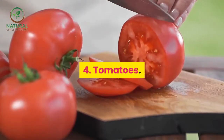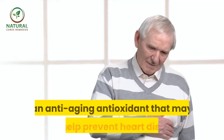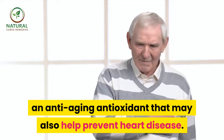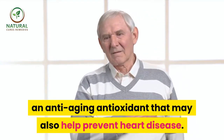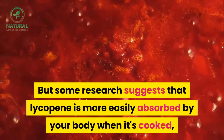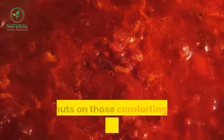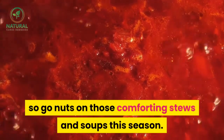4. Tomatoes. The salad favorite is one of the best sources of lycopene, an anti-aging antioxidant that may also help prevent heart disease. Some research suggests that lycopene is more easily absorbed by your body when it's cooked, so go nuts on those comforting stews and soups this season.